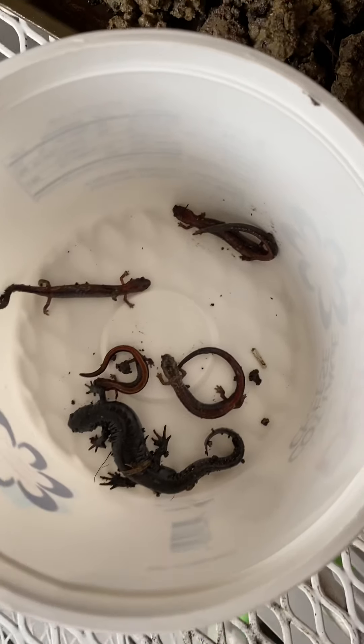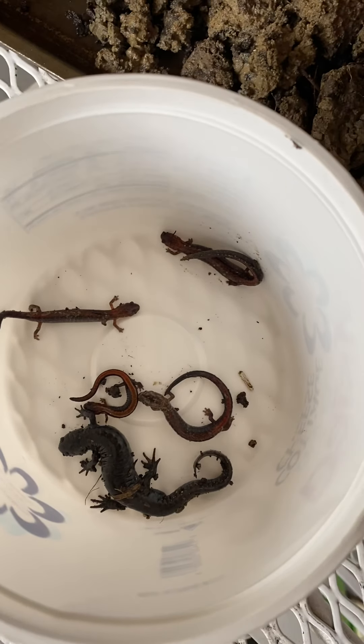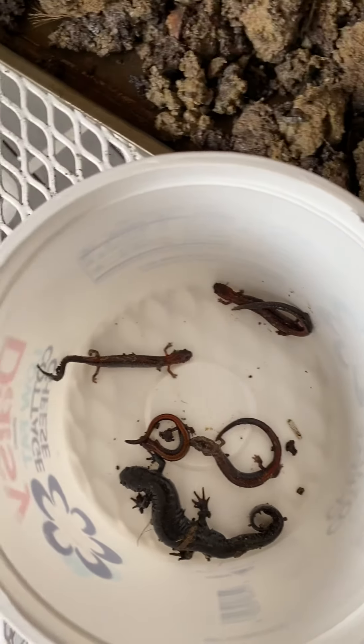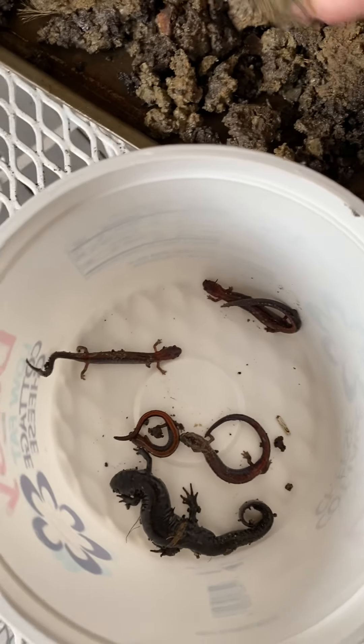We'll update later. I think we got about 10 salamanders — some little bitty baby ones too. We'll update when we get them all found, measured out, and let you guys know what we registered and what everything's doing.